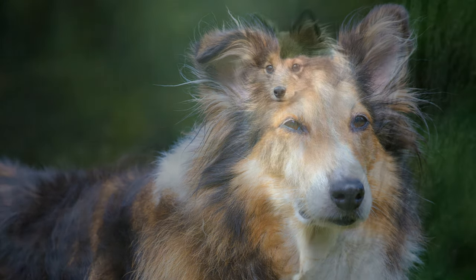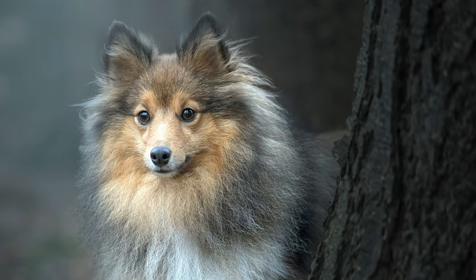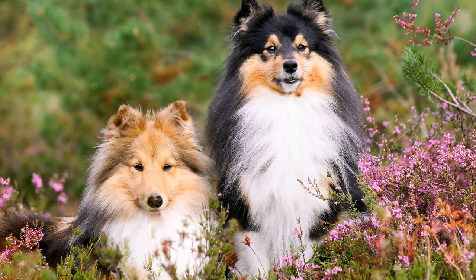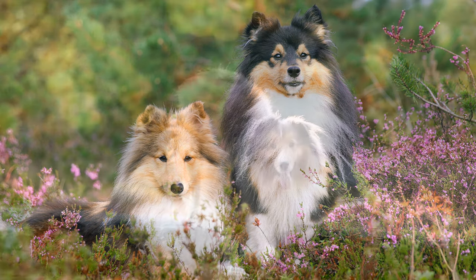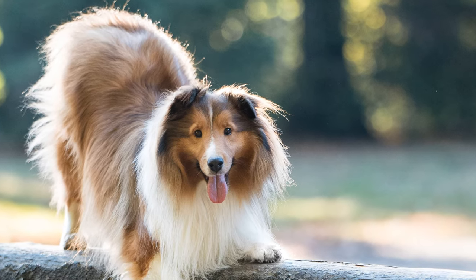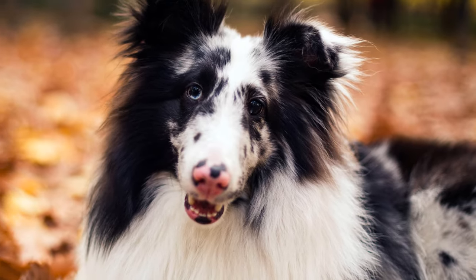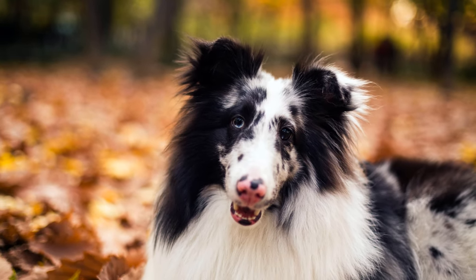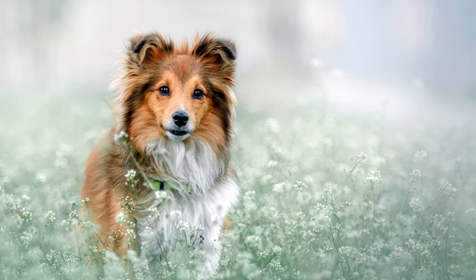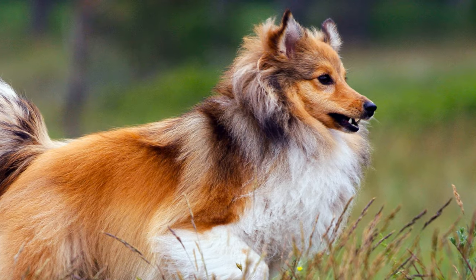Their fur consists of a long, hard and straight topcoat with a soft, dense and short undercoat. Shelties also have a lush ruff, a lion's mane and well-haired forelegs. They come in different colors and color combinations, such as sable, tricolor and blue merle. The dogs' almond-shaped and slightly slanted eyes can be dark or, as with merles, speckled. They also have small, tilted ears which stand close together. Their low-set tail is densely covered with fur, which becomes thinner towards the tip and almost reaches to the hock.